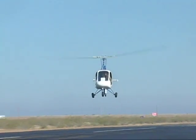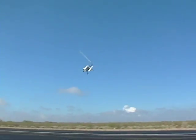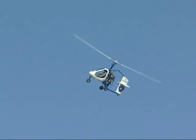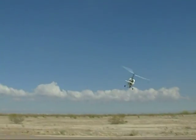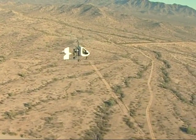For about the same price as an SUV, you can rise above the road. The Sparrowhawk offers short takeoff and landing capability, safe slow flight, top speeds of over 100 miles an hour, a 250 mile range, and all for less than $20 per hour.